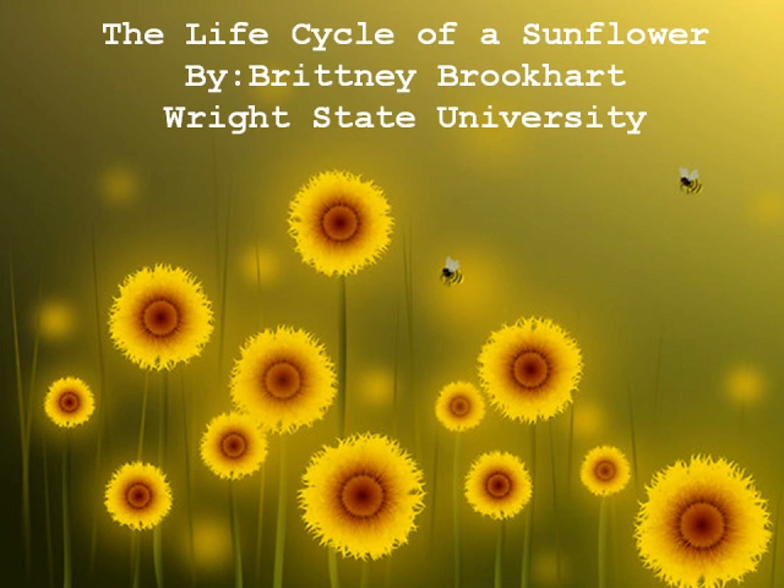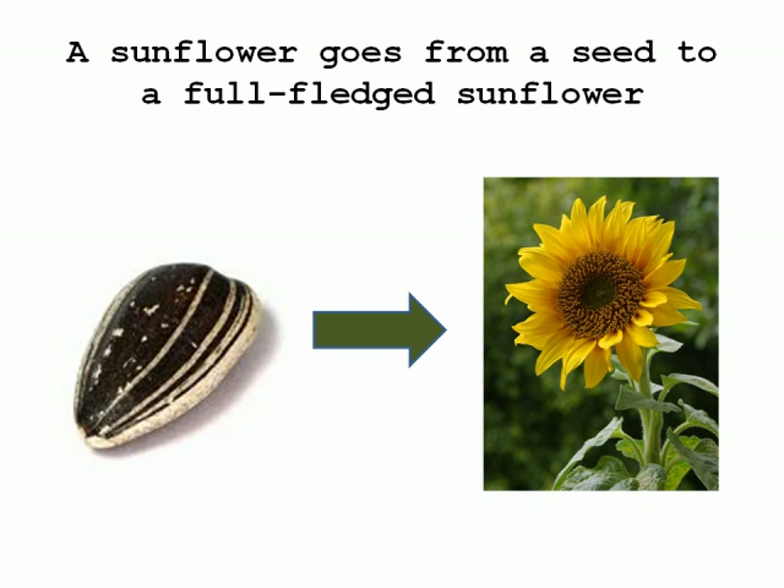A human is known to last over 50 years, but a flower could go through this cycle 25 to 50 times in that amount of years. The life cycle of a sunflower begins and ends with a seed, and the whole cycle lasts six months in a sequence of four steps.